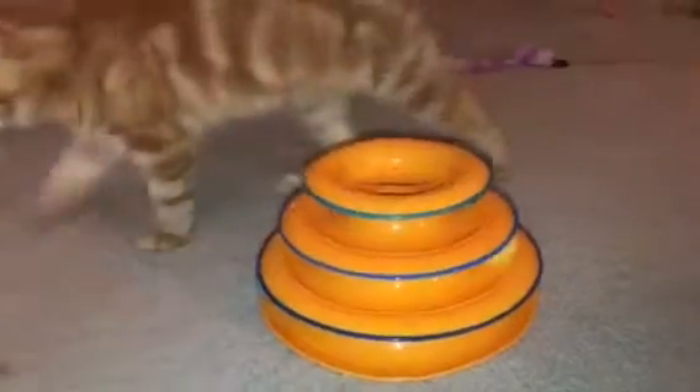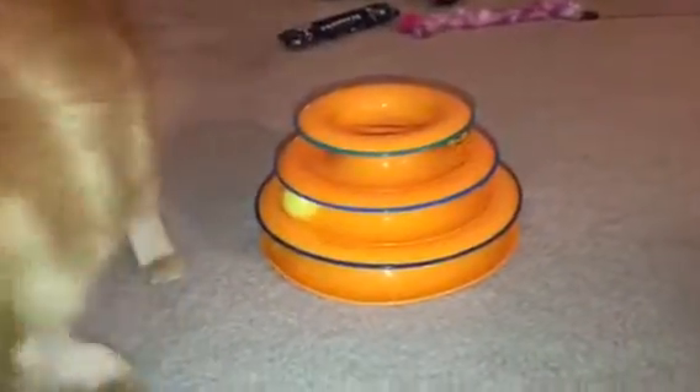I'm sorry the lighting on this is a little weird, but the angle from which I'm having to shoot it is getting in the way. And as always, with a flip of the tail.